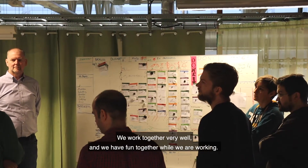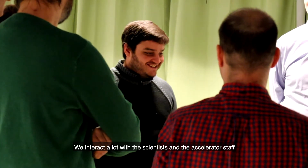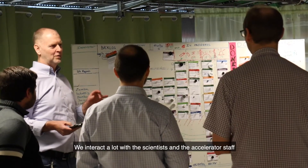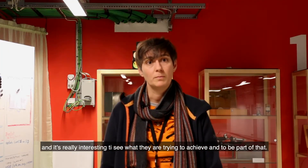We have a really great team, we work together very well and we have fun together while we're working. We interact a lot with the scientists and the accelerator staff and it's really interesting to see what they're trying to achieve and to be part of that.